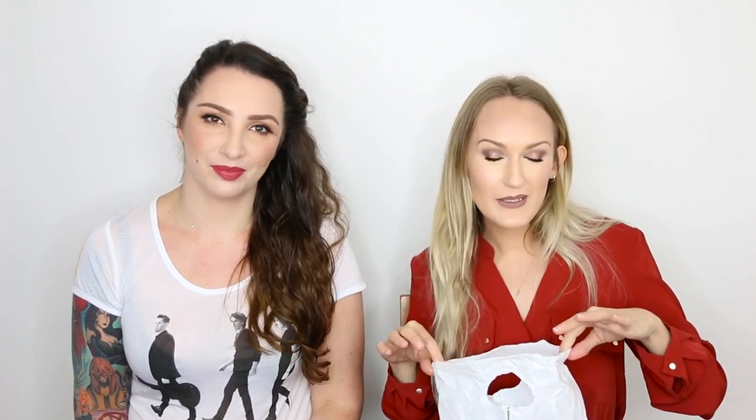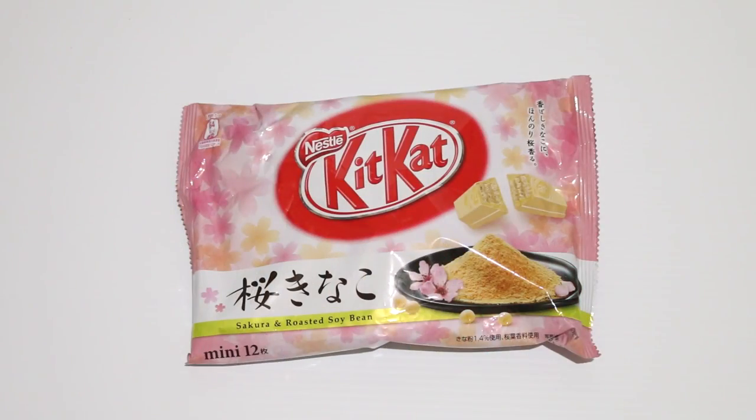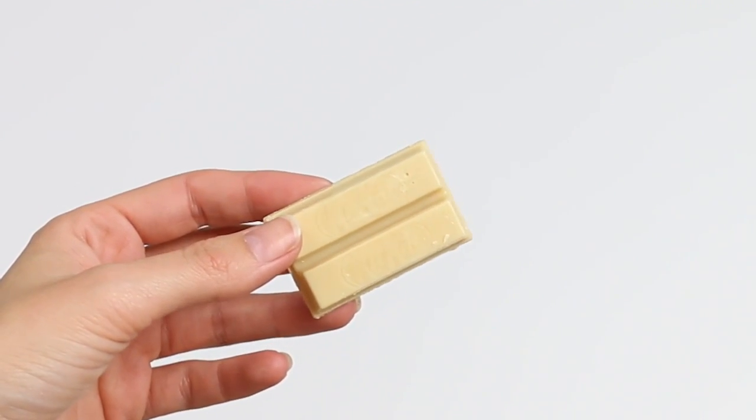We are going to Lucky Dip and try them all. So would you like to go first? Sure, let's go for it. This one is the Sakura and Roasted Soybean. That's interesting. Open it up, take a look — it just looks like a white KitKat.